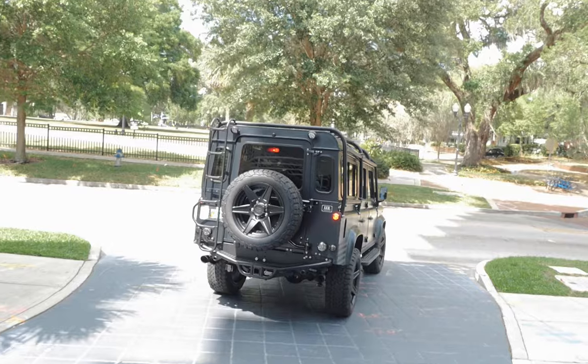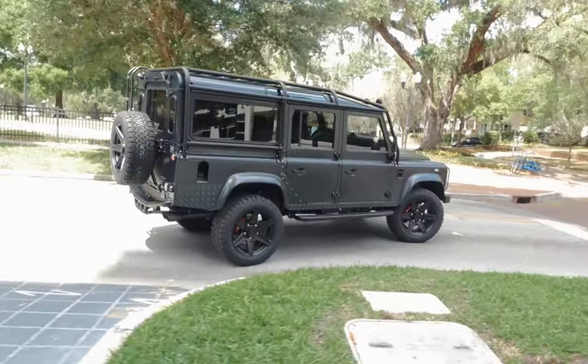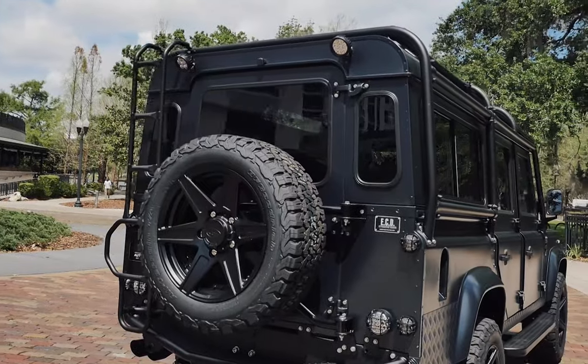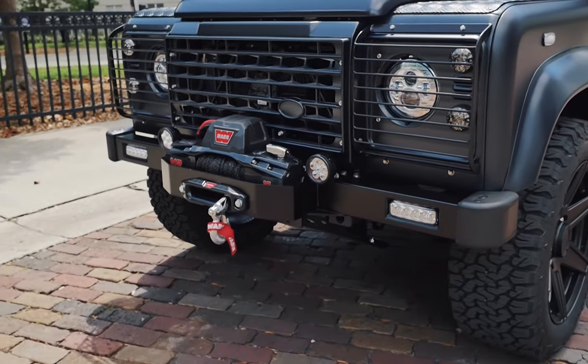Kilimanjaro sits on 20-inch ECD custom wheels with our very own ECD Brembo brakes, a custom steering guard with personal engraving, a full external roll cage with four LED spotlights, and two additional LED spotlights on the bumper.